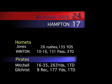The Delaware State Hornets sting the defending champions 24-17. The Hornets' running back Kareem Jones had 135 yards on 26 rushes, while Hampton quarterback T.J. Mitchell was 16-of-35 for 263 yards and one touchdown.